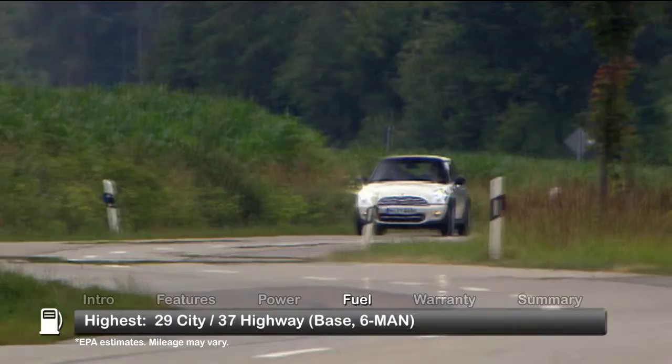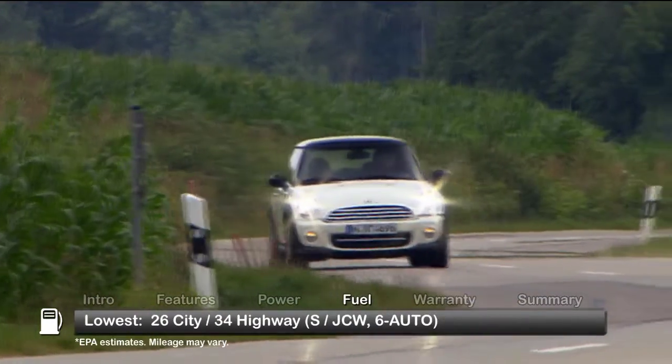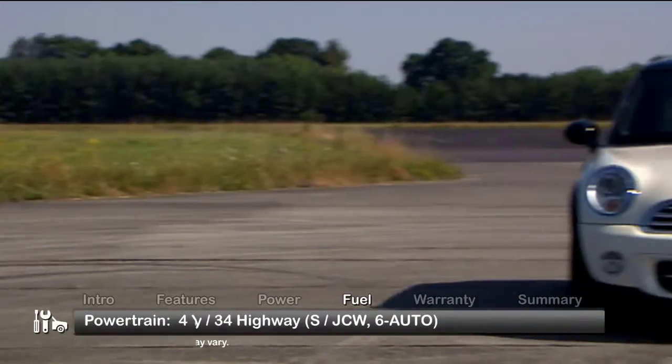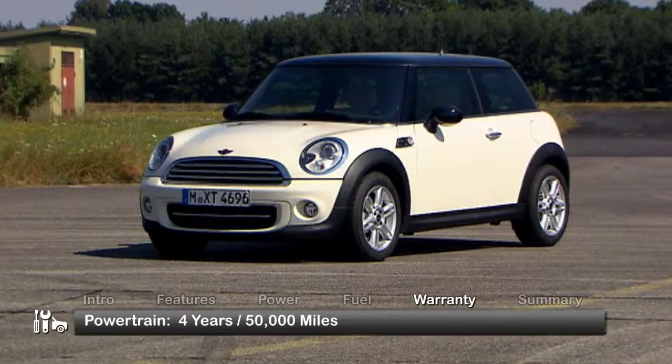Here are the highest and lowest estimates for fuel economy. The MINI Cooper Hardtop powertrain is backed by a four-year, 50,000-mile warranty.